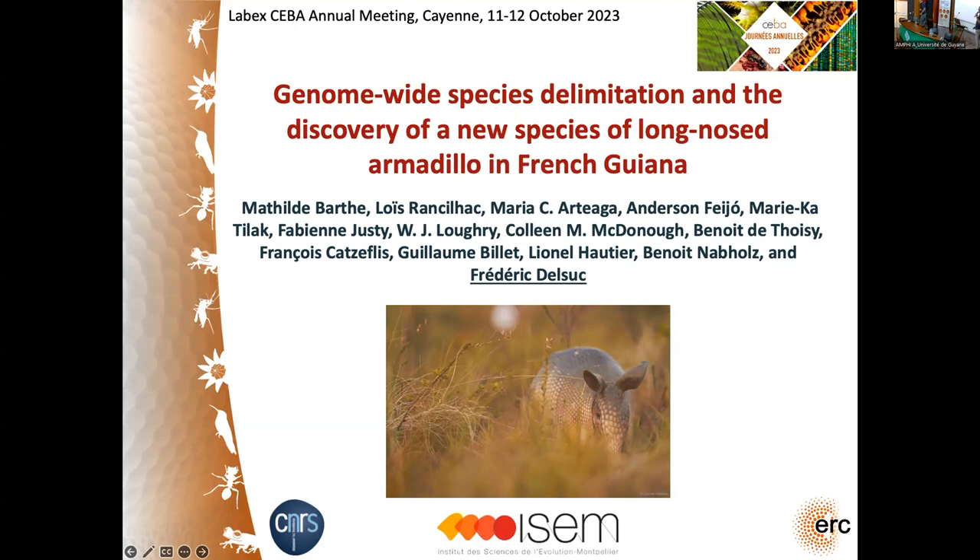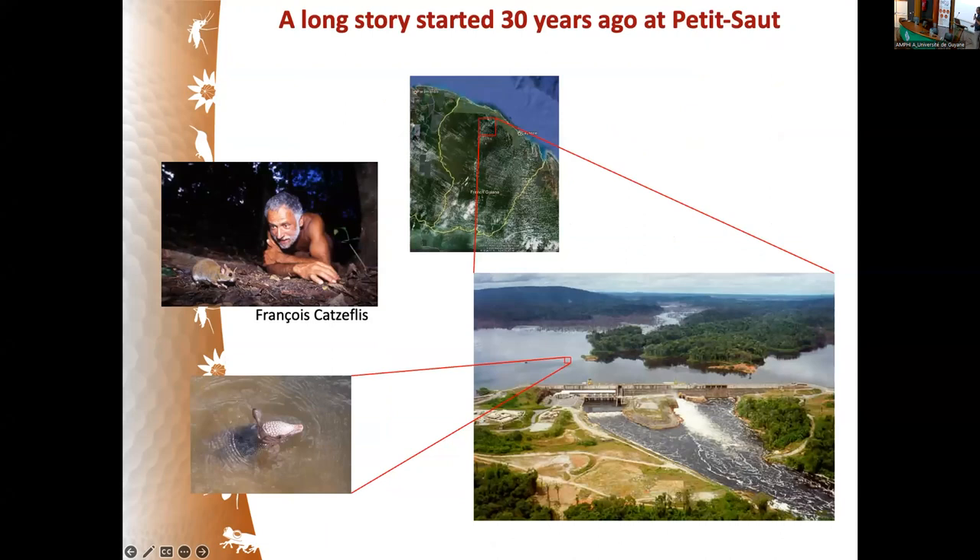Thanks for the introduction. I will be talking about our discovery of a new species of long-nosed armadillo in French Guiana, and especially about the genome-wide species delimitation approach we used, which was mainly done by Mathilde Bart during her PhD, partly funded by SEBA.